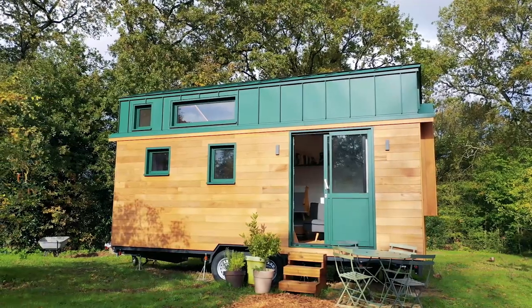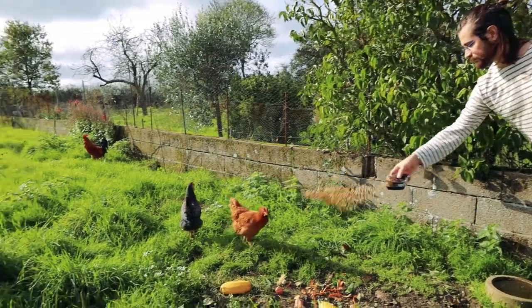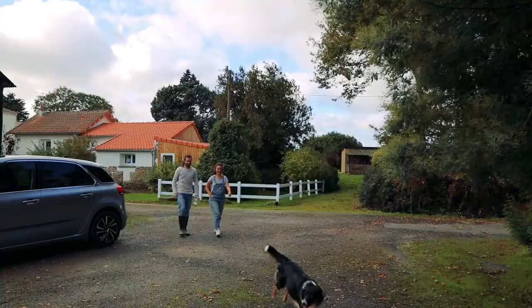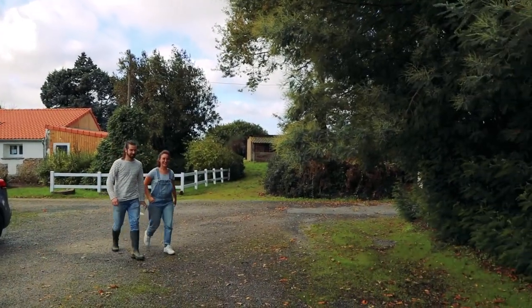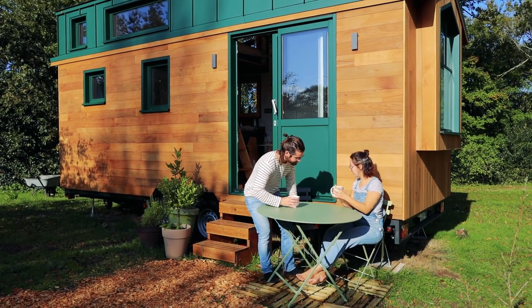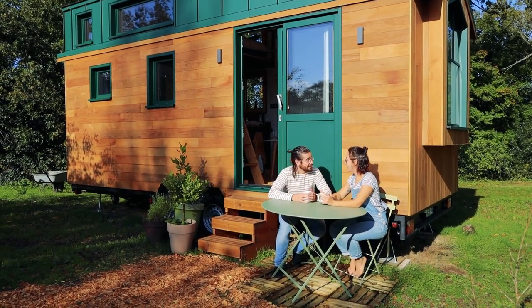One of the most common situations we see, especially amongst younger tiny house builders, is situating their homes on family land. Unfortunately, there's quite a bit of negativity surrounding this, but personally, multi-generational living is something I would love to see more normalised in our culture. Especially in the West, we have been so conditioned towards individualism that we easily forget that as humans we are tribal, and being able to stick together and share resources can be extremely beneficial.